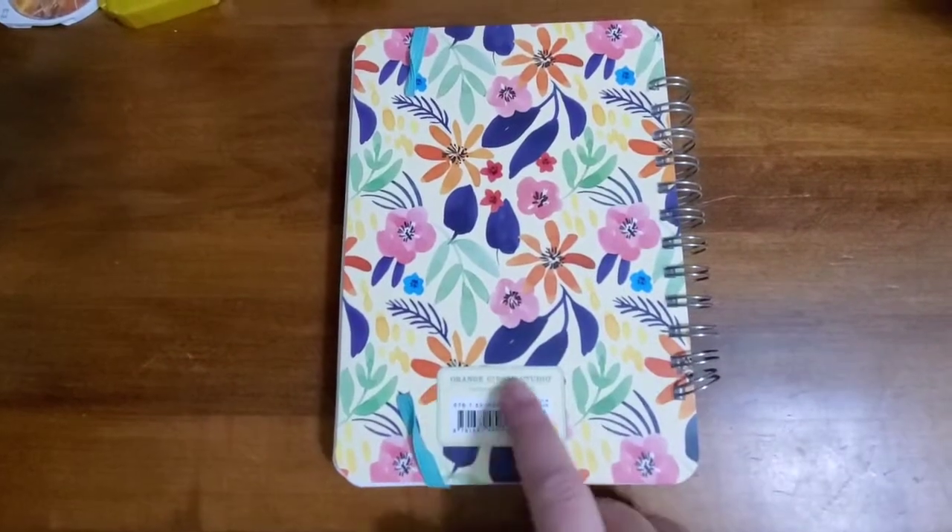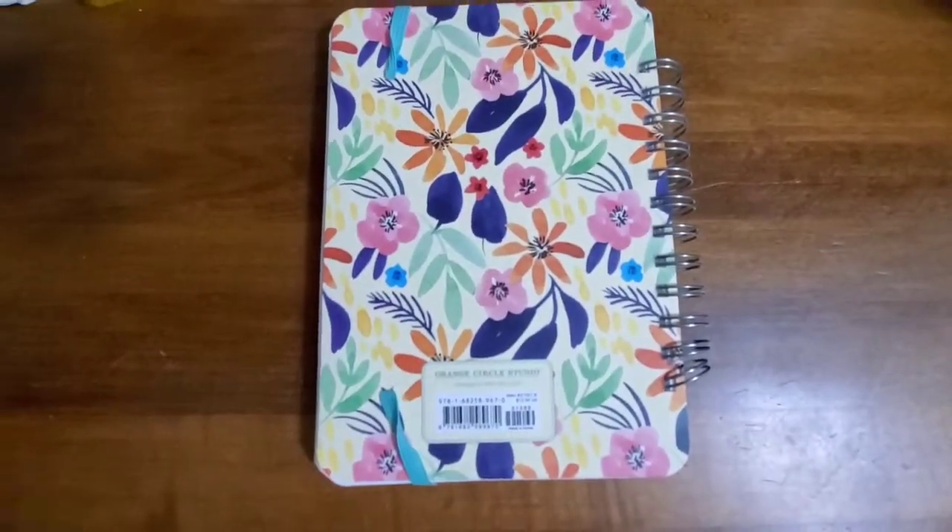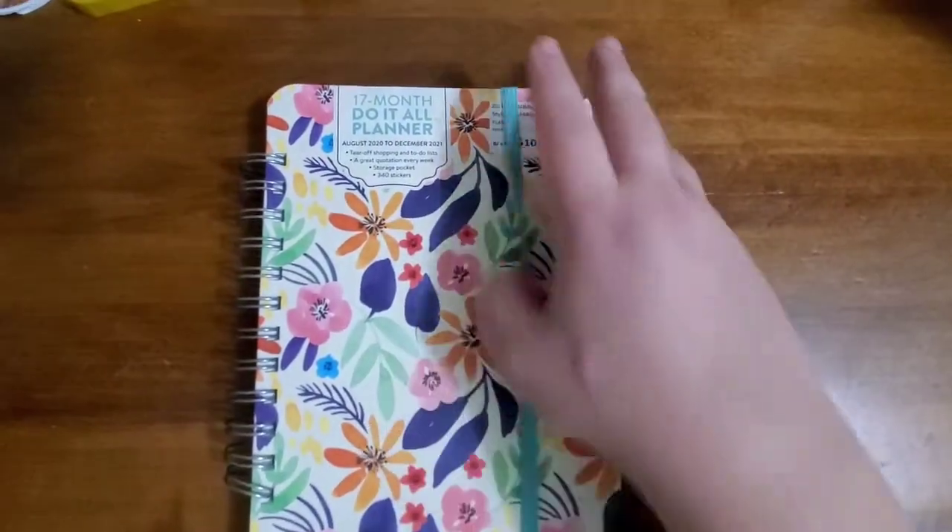I just happened to be in BJ's and this is made by Orange Circle Studio. The retail is actually $15.99, but at BJ's it was $10.99, as you can see.